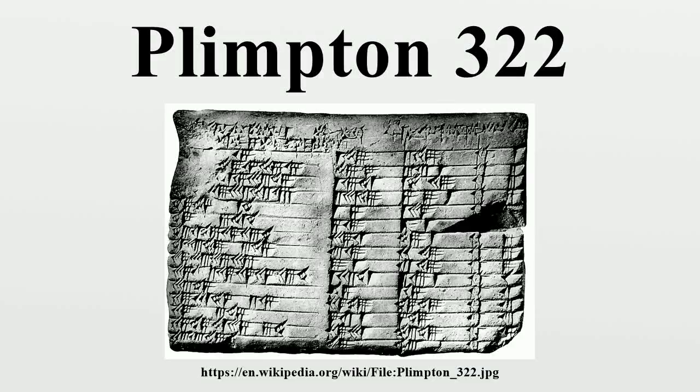Plimpton 322 is a Babylonian clay tablet, notable as containing an example of Babylonian mathematics. It has number 322 in the G.A. Plimpton collection at Columbia University. This tablet, believed to have been written about 1800 B.C., has a table of four columns and 15 rows of numbers in the cuneiform script of the period. This table lists what are now called Pythagorean triples.